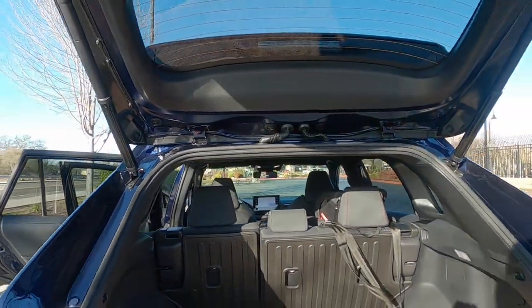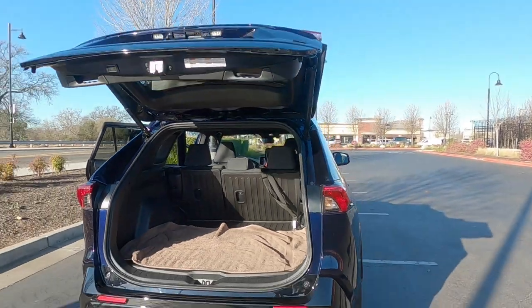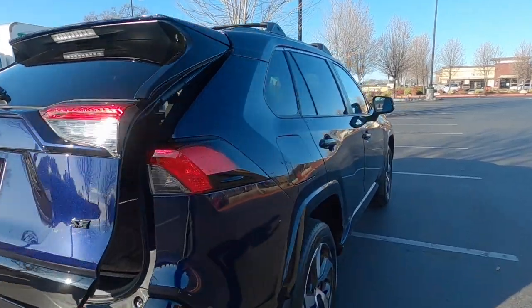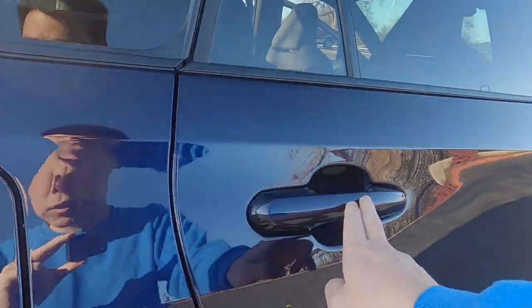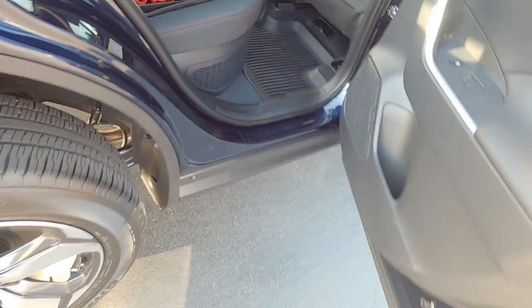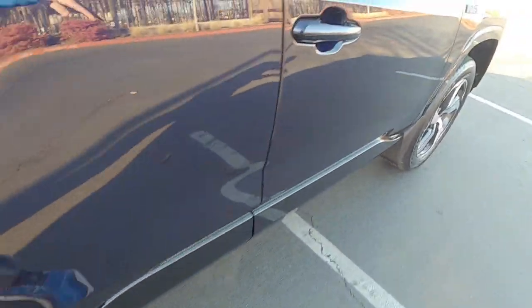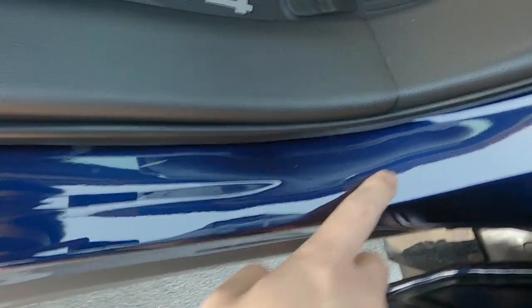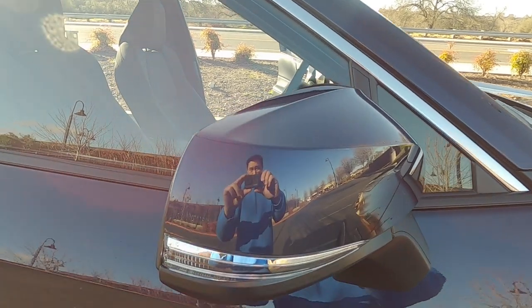I'm going to close the tailgate and let's check out the last two remaining door sills. We have a door sill here and here, and we have the last one here — it extends right here. It's kind of hard to see that seam, but that's good if I can't see it. And here's a close-up of the mirror.